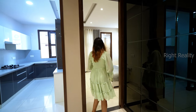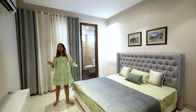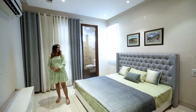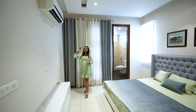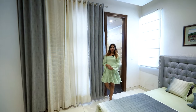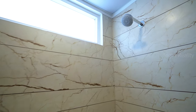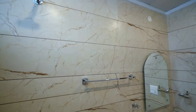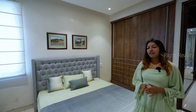The second bedroom is also very spacious with beautiful interiors. You can decorate and paint it to your taste. It features vitrified flooring, AC provision, and concealed lighting. The ensuite washroom is spacious as well, with full-length wall tiles, branded fixtures, and ventilation. This room also comes with wardrobes.